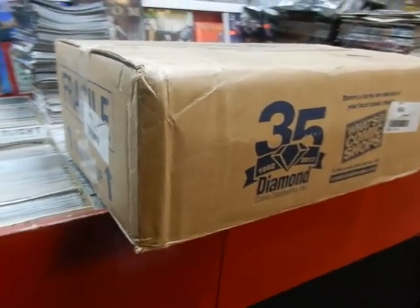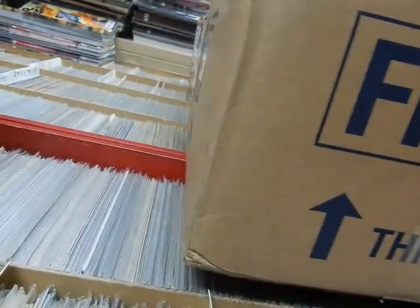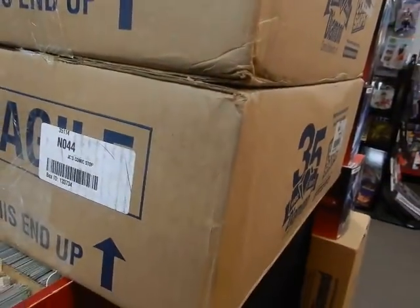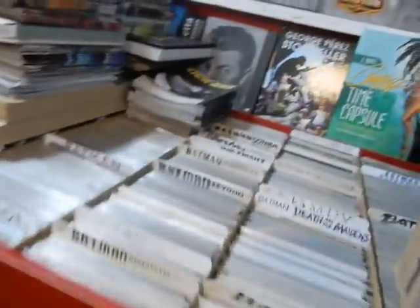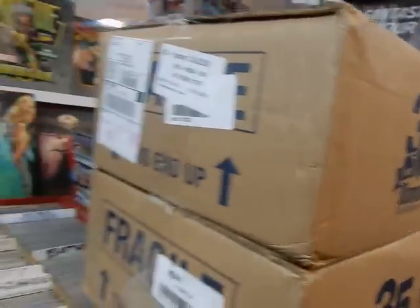Hey, we're here at JC's Comics and More, your pop culture superstore, at 6725 West Central Avenue, Toledo, Ohio 43617. Phone number is 419-531-6097. This is Tuesday, the day before New Comic Day — Tuesday, July 24th — getting ready to process these boxes.